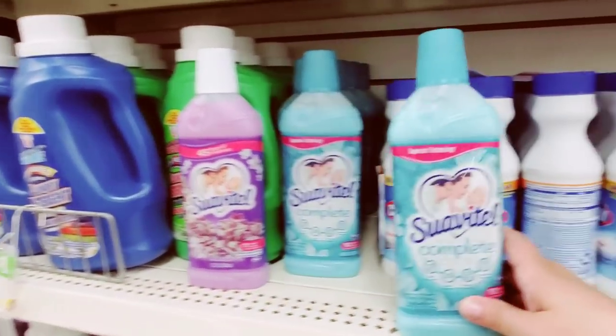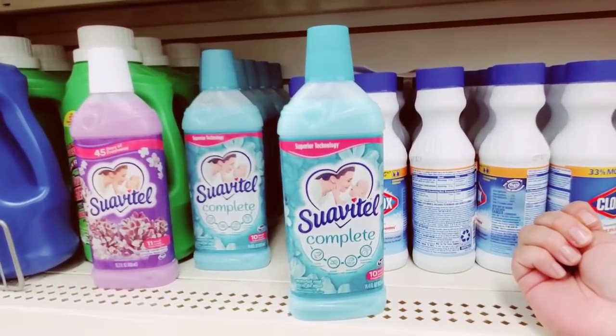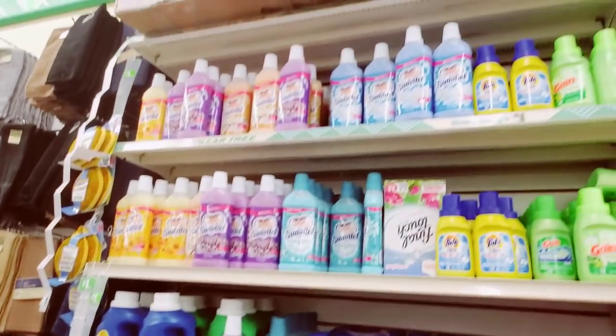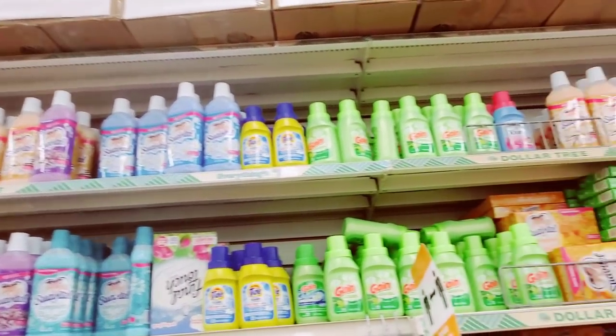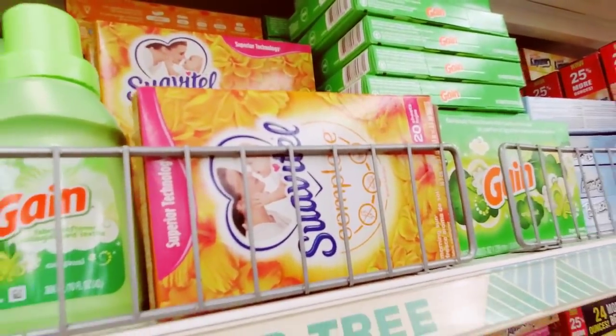I haven't seen this one — I think I'll grab one. Suavitel Complete. Then I'll like it and come back and they won't have any more. Look at this too — pretty packaging.